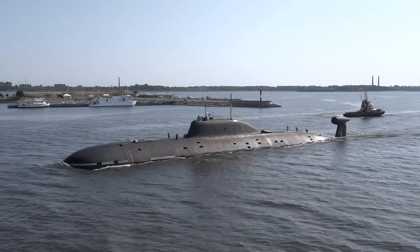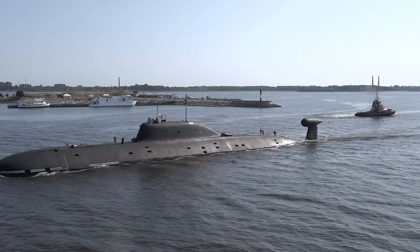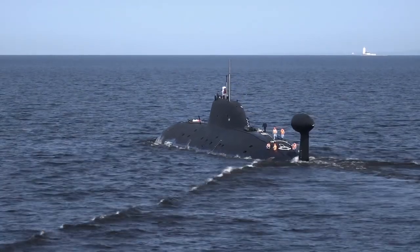Today, the Akula is gradually overshadowed by more modern SSNs, but the class remains a very competitive fast-attack submarine by global standards.